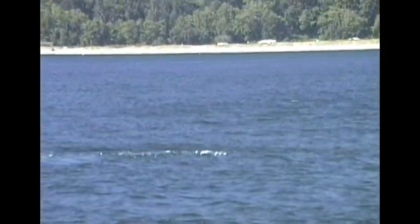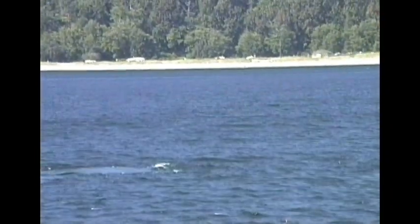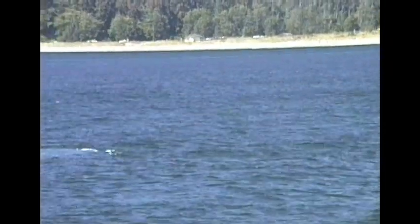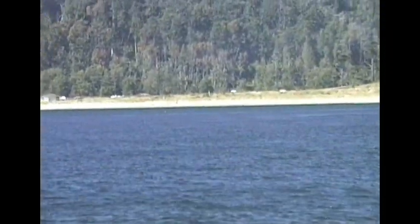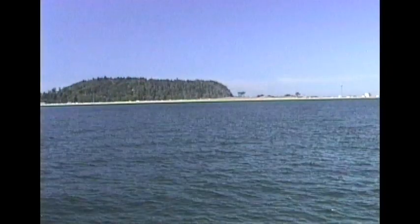Right now we're off of Point Wilson, getting ready to show you some of the ledges I like to fish — and a big whale surfaced right next to us. Incredible. We're still looking for that whale. He's got to be in here, right off of Point Wilson.